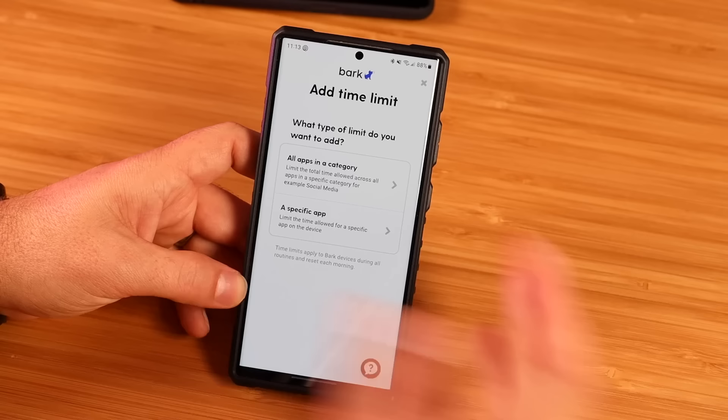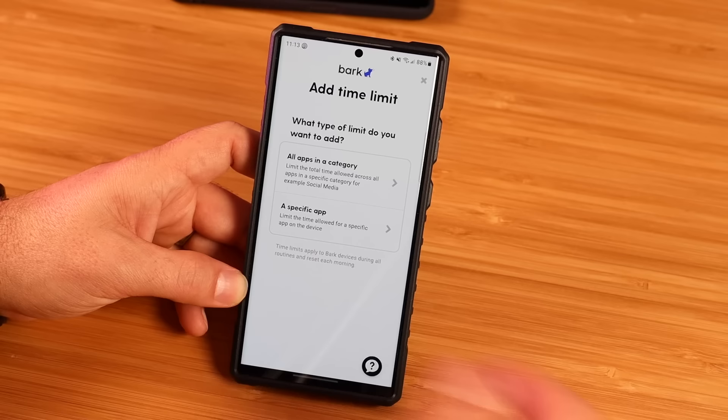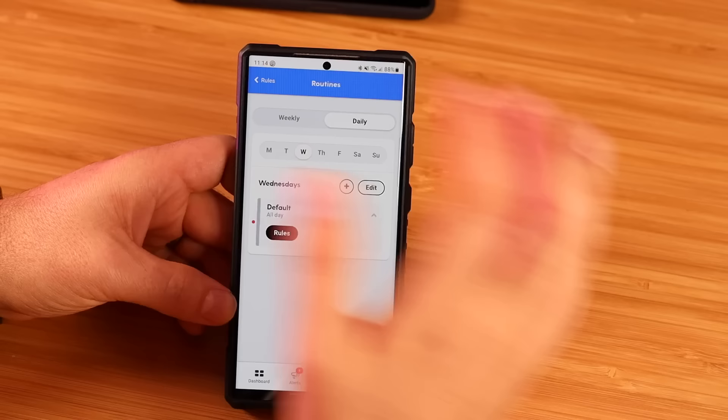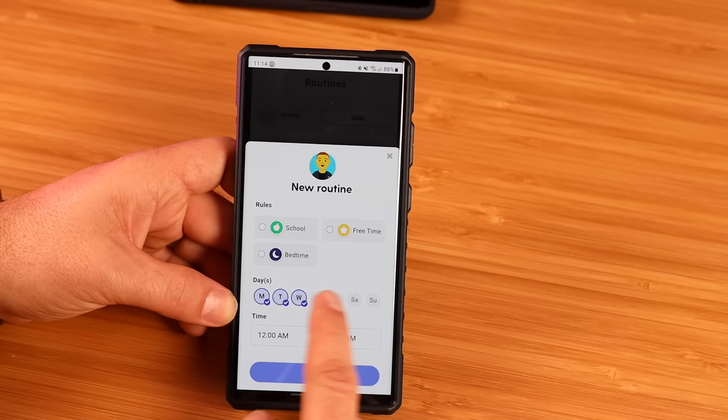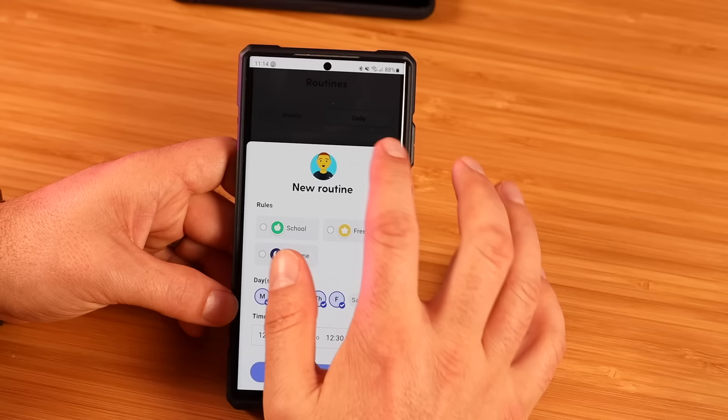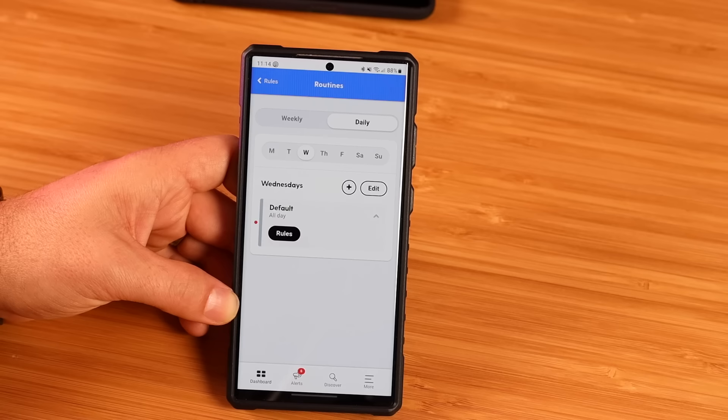I love that you can do a time limit for total categories or specific applications. So if you see that your child is on YouTube far too often, you can go in, select YouTube, and limit the time they're actually allowed to use that specific application. You can set up routines — in that same screen for rules, you can set up an actual schedule. If you know your kid's going to be at school Monday through Friday, you can add that on school rules at a specific time, say 8 a.m. to 3 p.m., and then set up another rule for bedtime after a certain time. I just love all the customization you really have with the Bark phone.